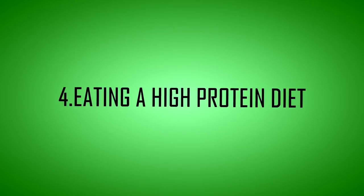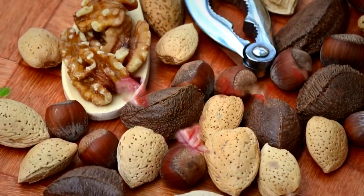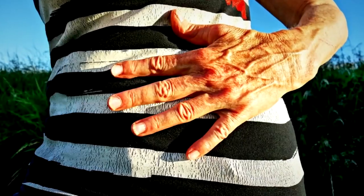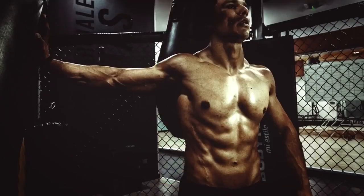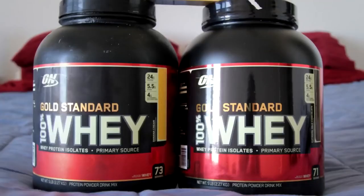Tip 4: Eat a high protein diet. Protein is an extremely important nutrient for weight control. High protein intake increases the release of the fullness hormone PYY, which decreases appetite and promotes fullness. Protein also raises your metabolic rate and helps you retain muscle mass during weight loss. Be sure to include a good protein source at every meal, such as meat, fish, eggs, dairy, whey protein, or nuts.